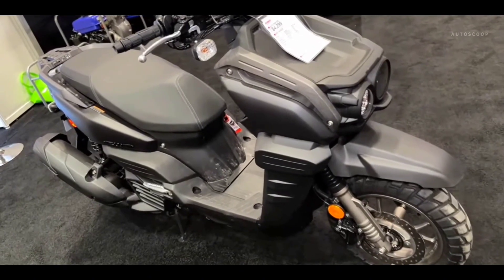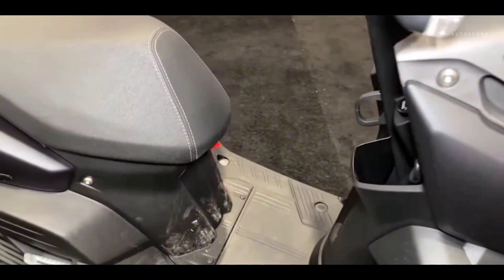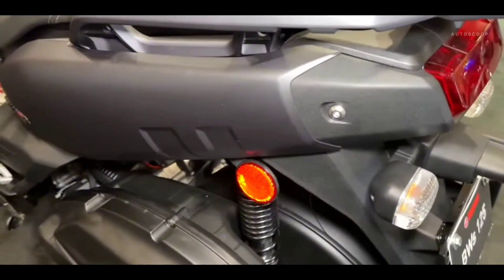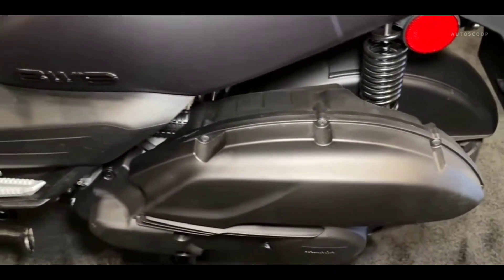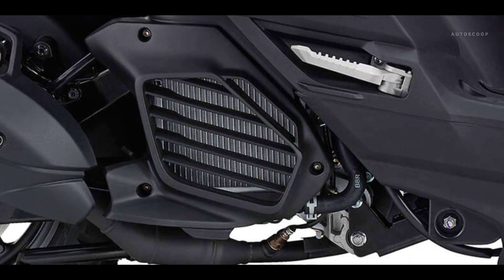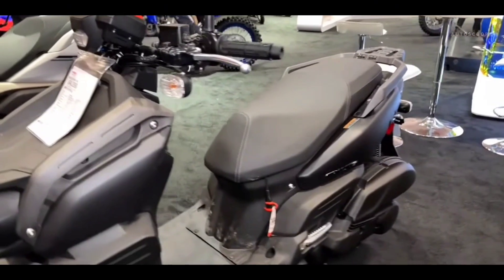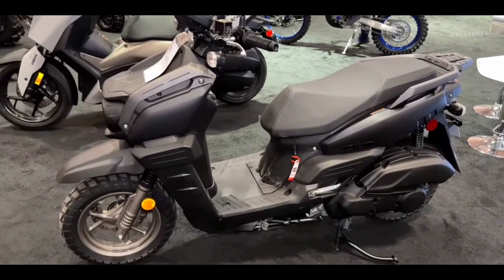The new 2023 BWs is equipped with Yamaha's Blue Core, 125cc, liquid-cooled, four-stroke, single-cylinder engine, delivering excellent fuel efficiency and significant power for its compact size, using ASO-HC four-valve head with 11.2-to-one compression ratio, a diacel cylinder and an aluminum alloy forged piston.